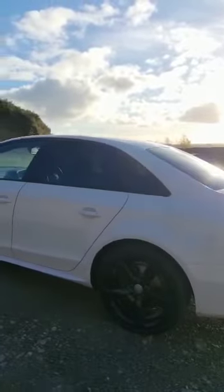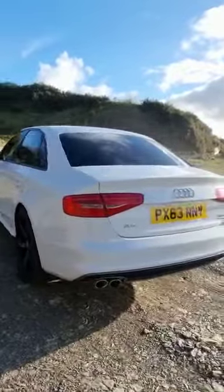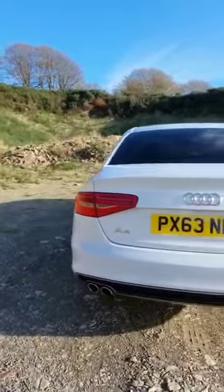Moving around the vehicle, you can see we've got the rear privacy glass and the LED rear lights. Also at the back of the vehicle, we've got the rear parking sensors.